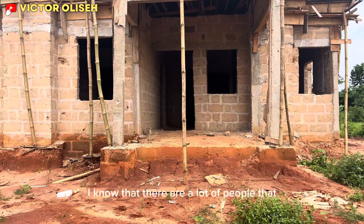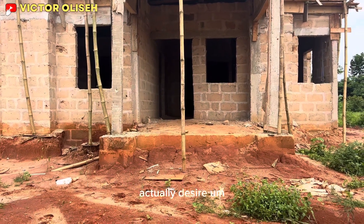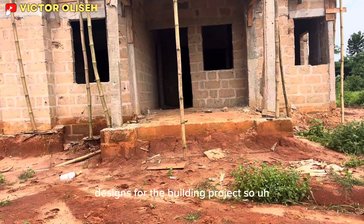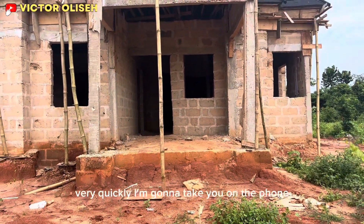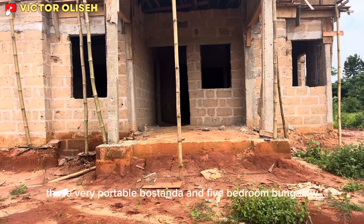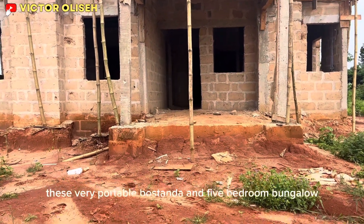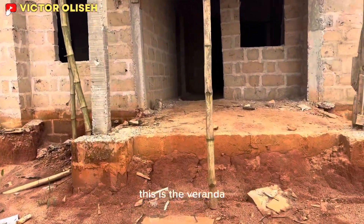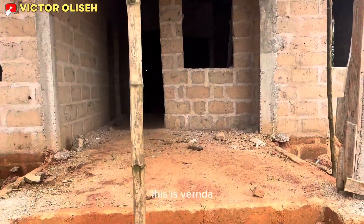I know that there are a lot of people that actually desire designs for building projects, so very quickly I'm going to take you on a tour of this very portable standard five-bedroom bungalow. First and foremost, this is the veranda.